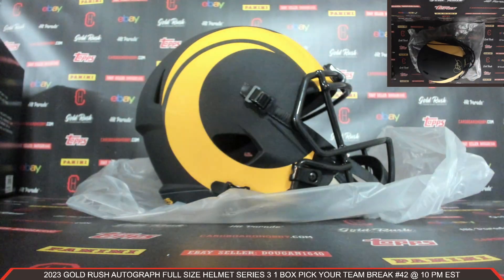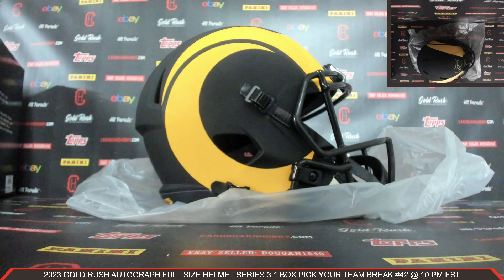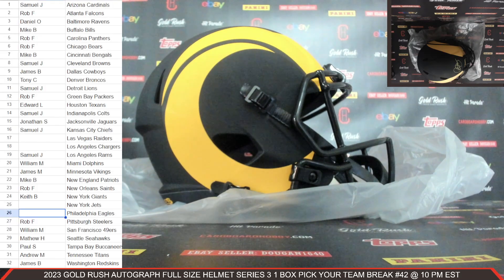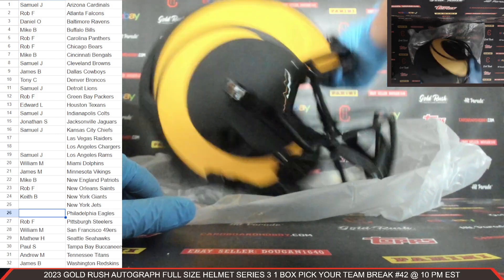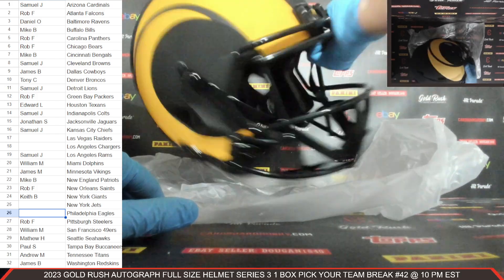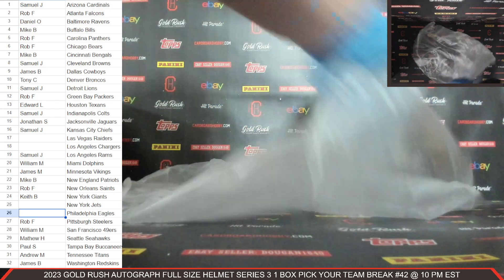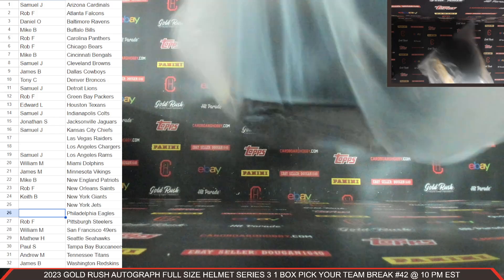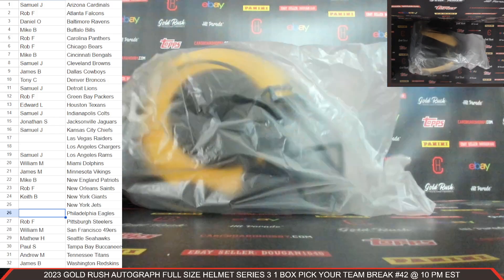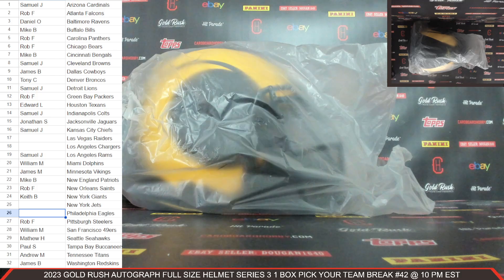The Rams — here comes Isaac Bruce Eclipse Alternate autograph full size helmet. Samuel J., congrats Samuel! That is a gorgeous autograph full size helmet — Isaac Bruce Eclipse Alternate autograph full size helmet for the Rams. Congrats, Samuel.